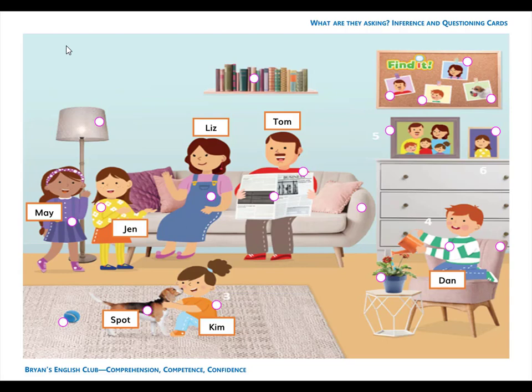Number 10. It is a dog. The dog is brown, black, and white. The dog's name is Spot. S-P-O-T.